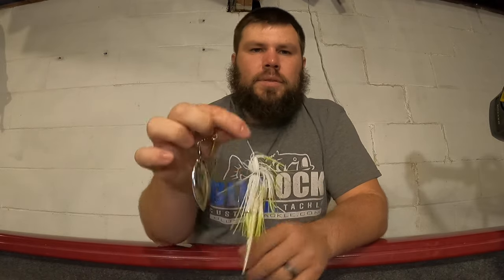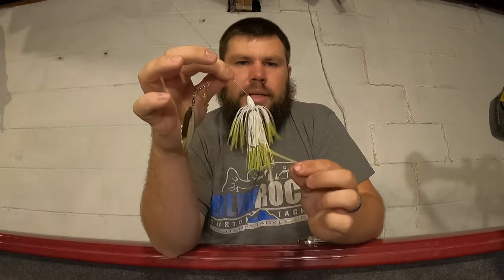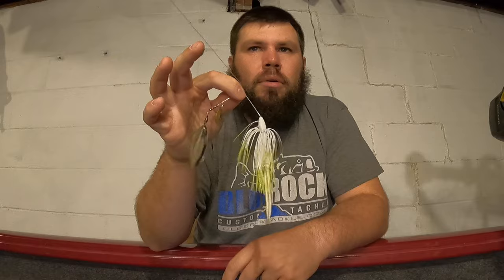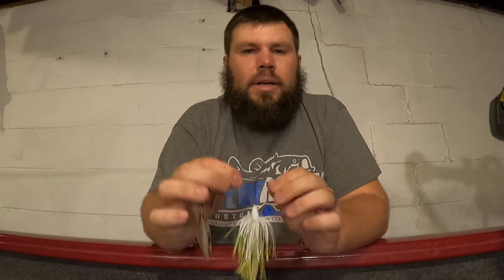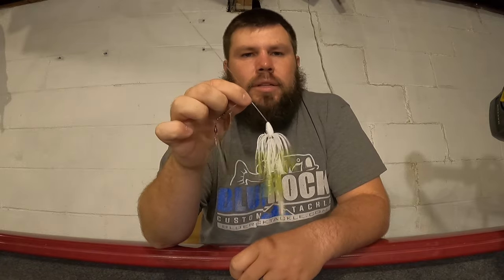The next one I primarily fish pre-spawn but also pick up in the fall - it's a spinnerbait made by Blue Rock Custom Tackle in the kicker color, with a Zoom split tail trailer in pearl. I mainly fished it pre-spawn into the spawn and a little post-spawn. A spinnerbait is one of those lures I just catch a lot of really good fish on - I caught my PB on this lure earlier this year in mid-April pre-spawn at seven pounds four ounces. It's also my go-to when it's really windy out.